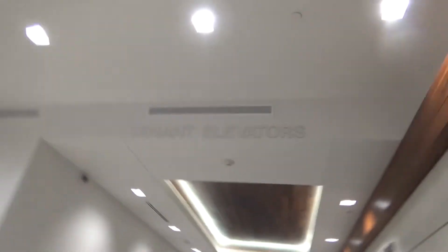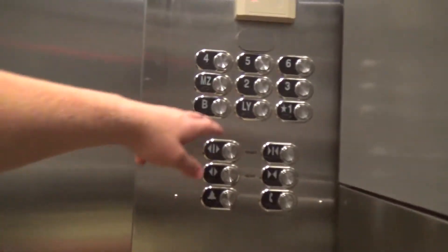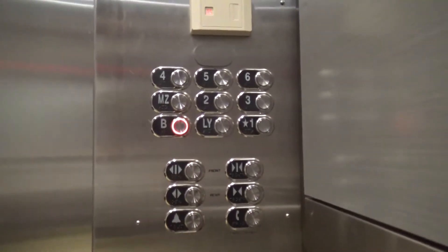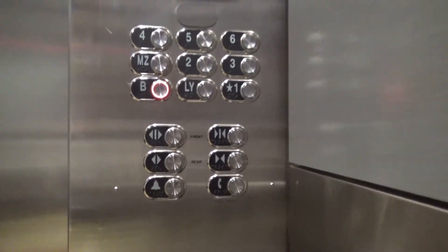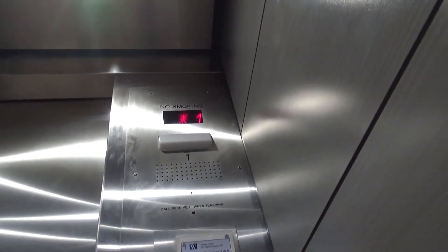These are the elevators here — the tenant elevators. This building is called the Waters Building. It's a Schindler.